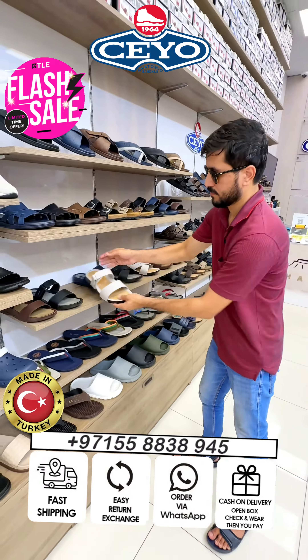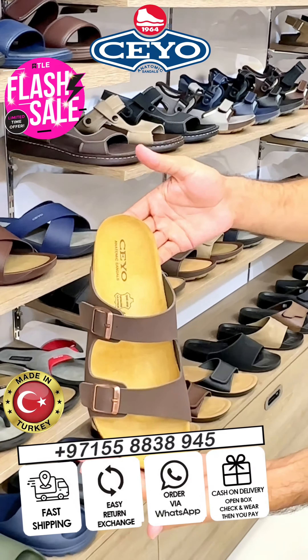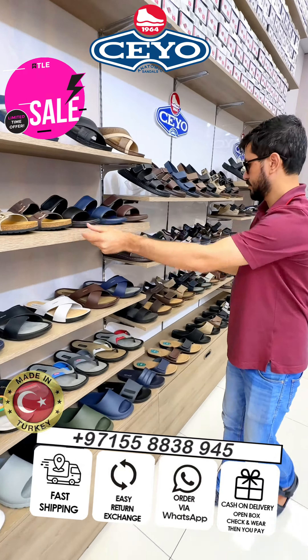Yes brother, this is available in stone original pure leather and this shoes is also very soft and comfortable. Our shop location is Naif area Dubai, behind Naif police station. All new collection and summer collection in store now.